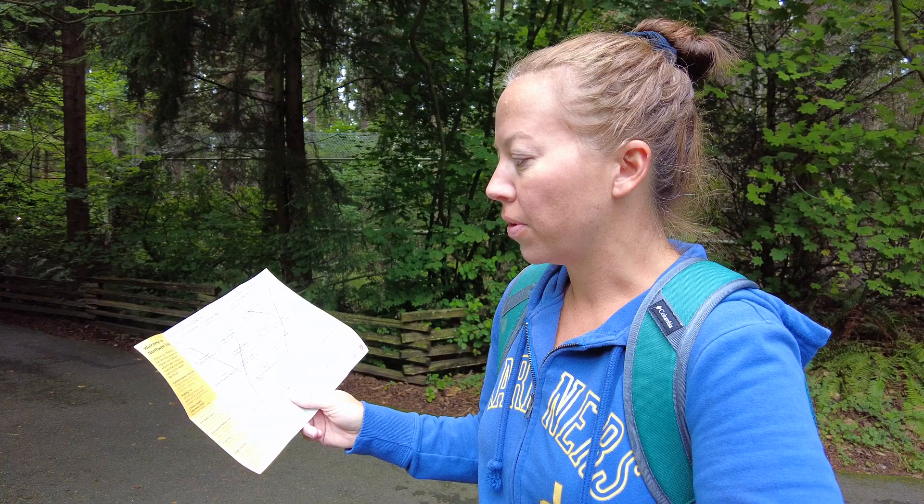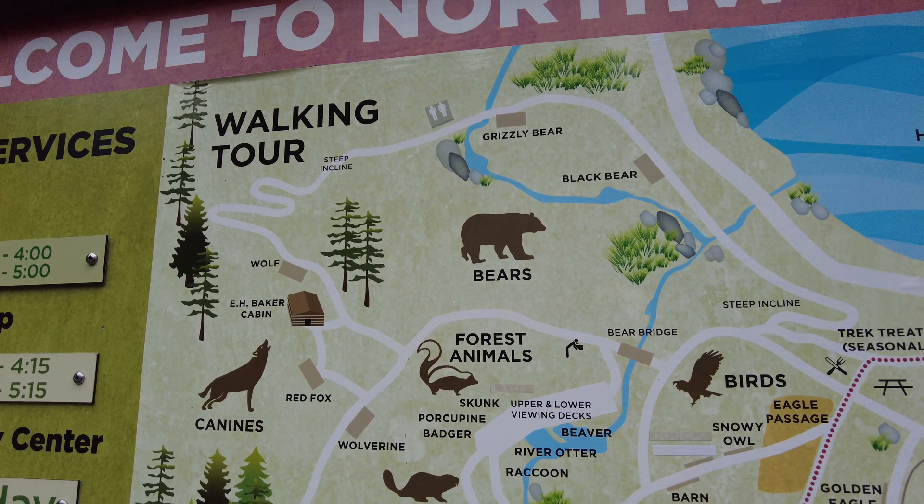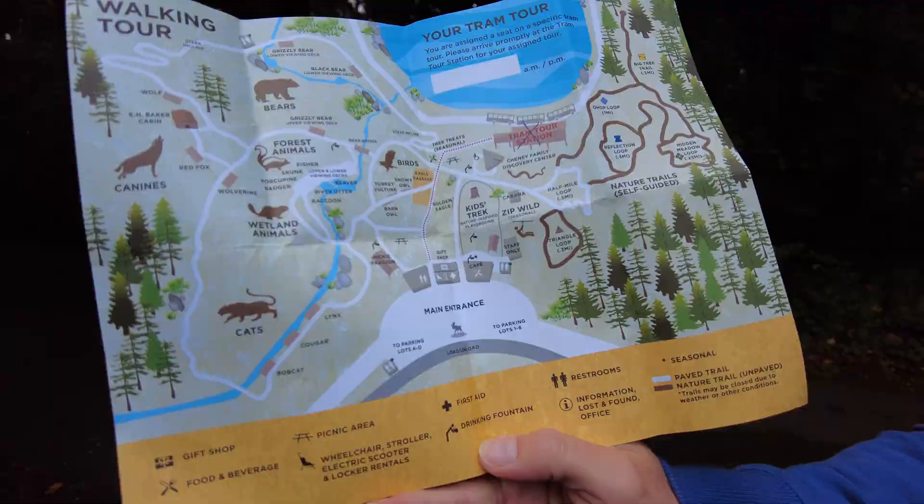The tram tour lets you scout for moose, elk, bison, and more on 435 acres of free-roaming area — that's where the auto driving thing goes. The park is 725 acres and home to more than 200 animals native to the Pacific Northwest. You can pretty much see everything here just by walking through, and it's not like walking through a zoo — it's like walking through a forest that just happens to have animals in it.